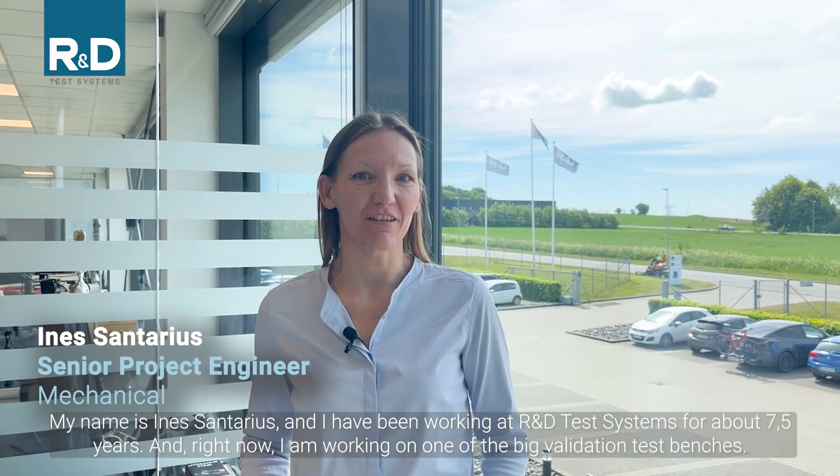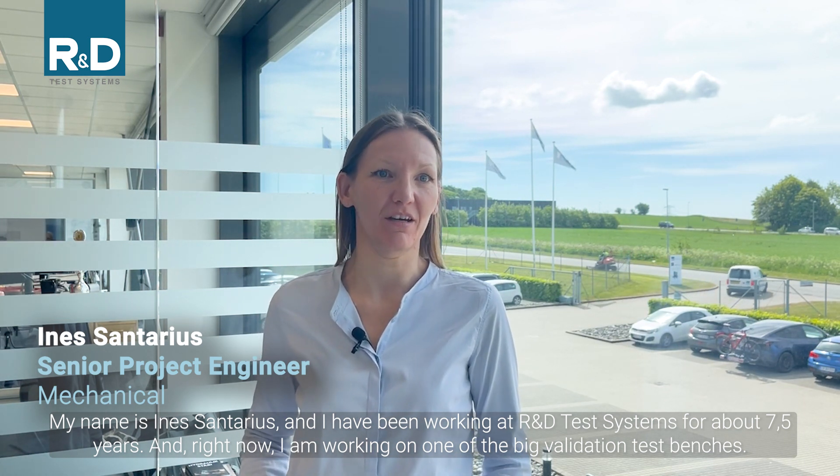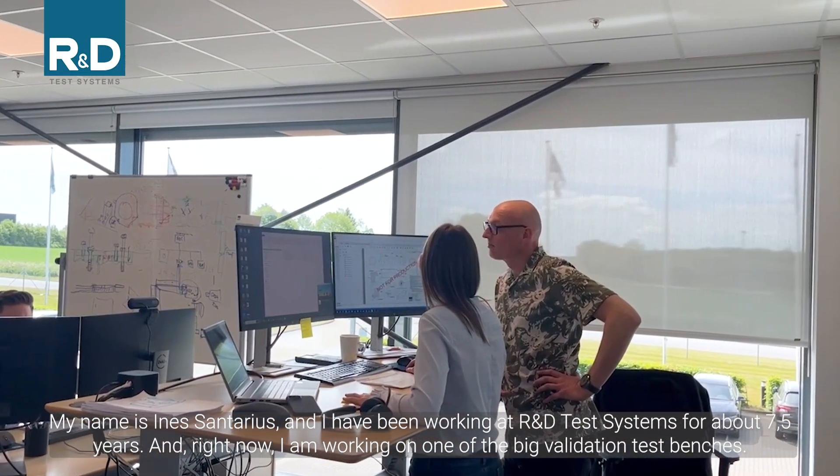My name is Ines Antarius and I have been working at R&D test systems for about seven and a half years. Right now we are working at one of the big validation test benches.